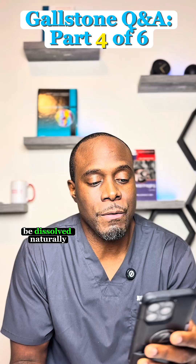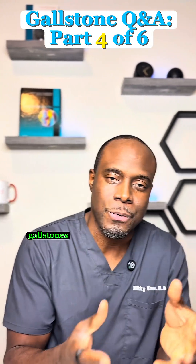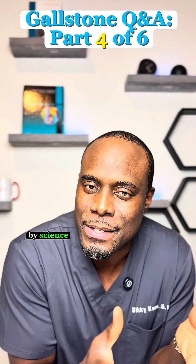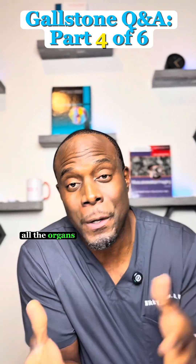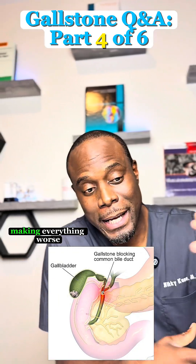Can gallstones really be dissolved naturally? Here's the truth: there's really no home remedy that can safely dissolve gallstones. Those online cleanses or flushes are not backed by science and they can be dangerous to the liver and other organs. They might even push stones out of the gallbladder into the bile duct, making everything worse.